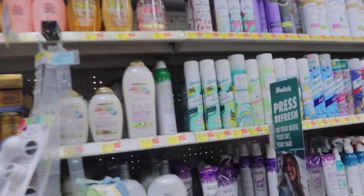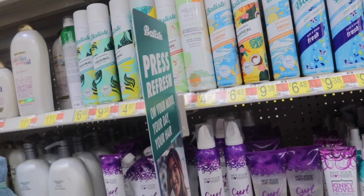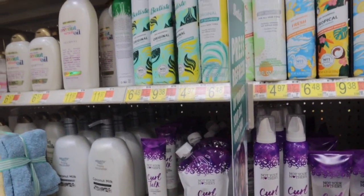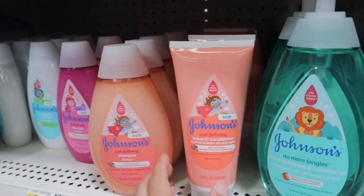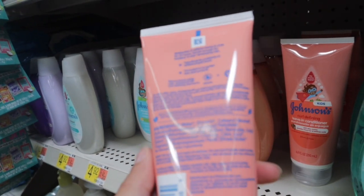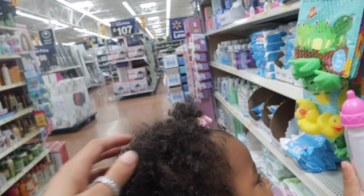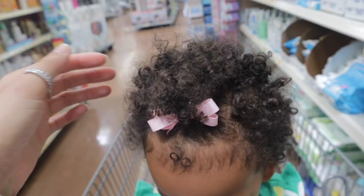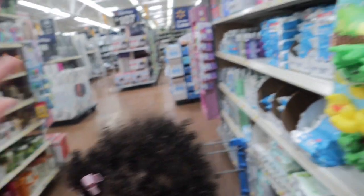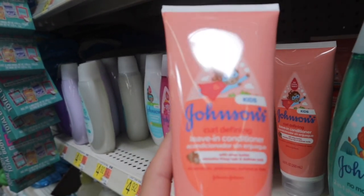The Not Your Mother's Curl Talk line is all good to use — it works amazing. Their deep conditioner is really nice and it comes with a lot for seven dollars. I also noticed that Johnson's came out with a curl defining leave-in conditioner for kids, so I'm going to pick this up for the baby. I've been trying to get her hair easier to detangle because when it's dry it's really hard to work with, in the bath or outside of it.